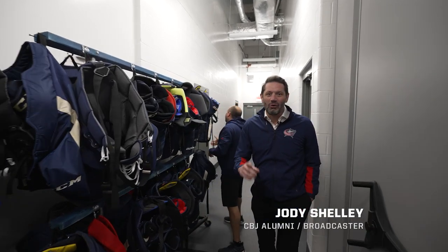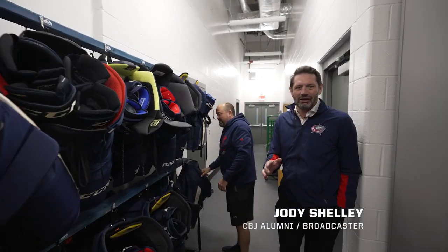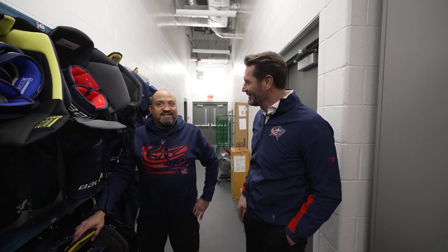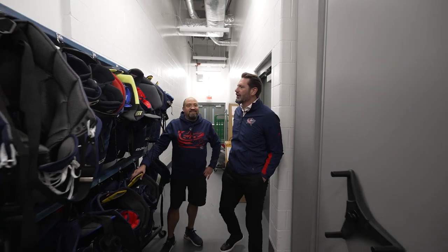Hi, Jody Shelley here and this is One Lap presented by Huntington Bank. Today we're going to do it a little bit different. We're in the back equipment area with head equipment manager Jamie Healey and this is a brand new space you guys just got. Show us around? Sure, let's do this. Give you a little quick tour. All right, what do you got here?